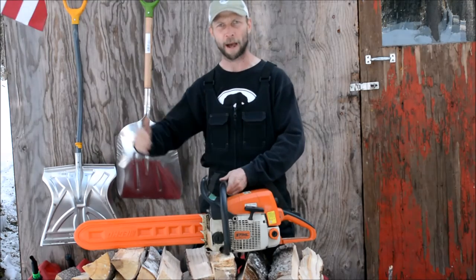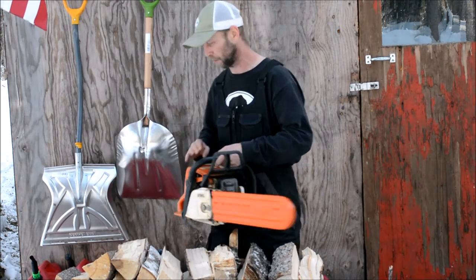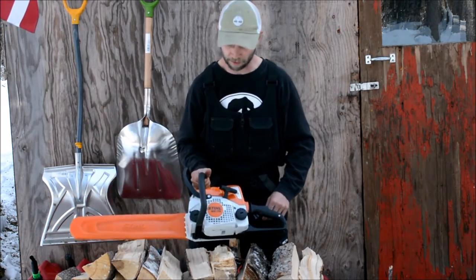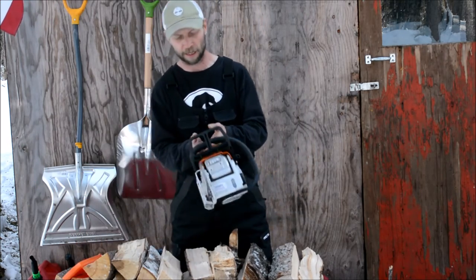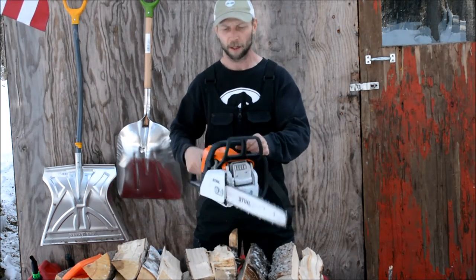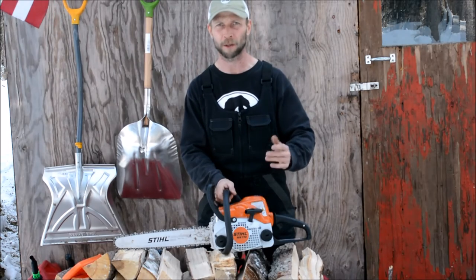So the 441 chops the tree down, it falls and hits the ground. The 029 is what I use to buck it up into sections. And then just recently I purchased a little baby saw, a Stihl MS-170. The purpose of this little tiny guy is to cut all the limbs off the tree. So basically you cut the tree down, completely limb it with this little guy, and then buck it up into sections.